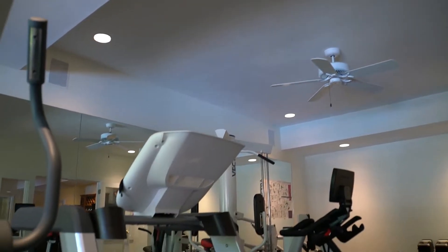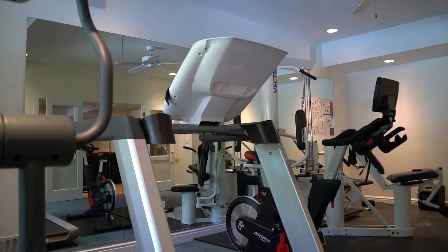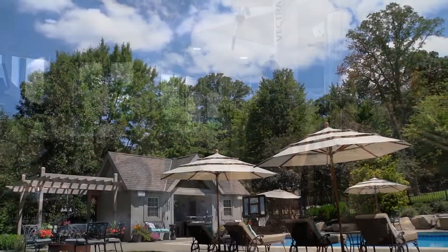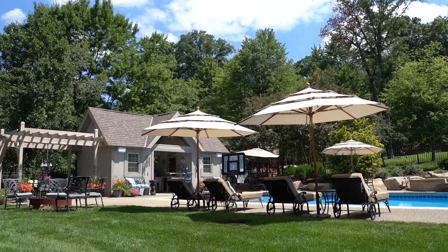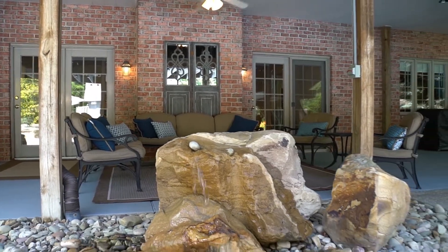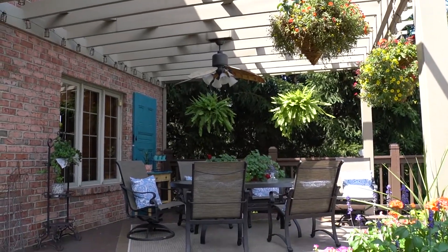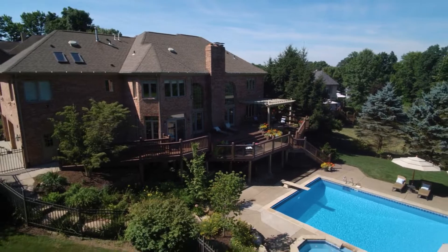The gym area has plenty of space for machines, a television hookup, and views of the resort-style backyard. It's perfect for entertaining and relaxation, with professional landscaping that includes an ample amount of lighting, a large rock stairway, and lovely perennial gardens all around.